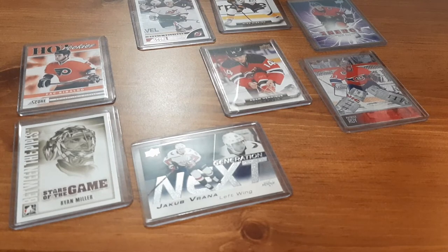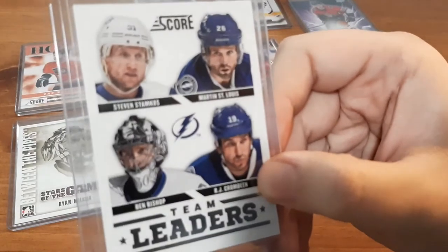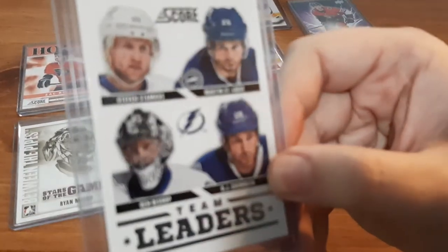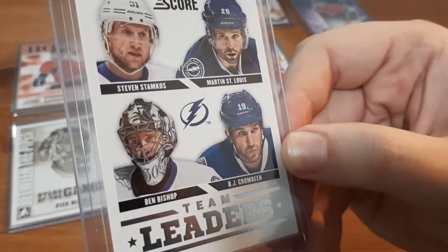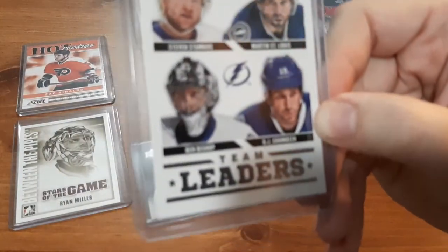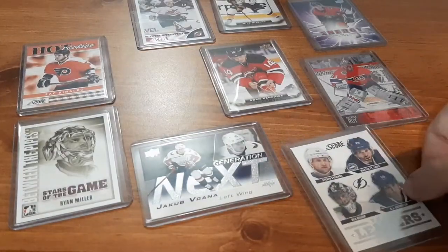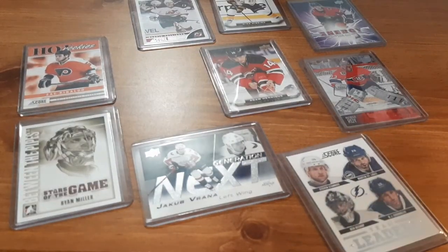Next is a Score Team Leaders card. We have Steven Stamkos, Martin St. Louis, Ben Bishop, and BJ Crombeen. I do have a small PC of Stamkos and Ben Bishop as well, so that's actually a pretty interesting card to add to my collection.